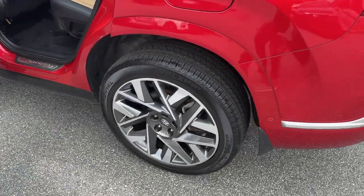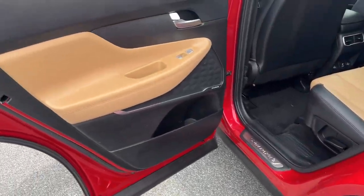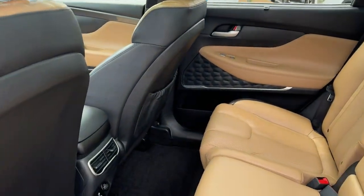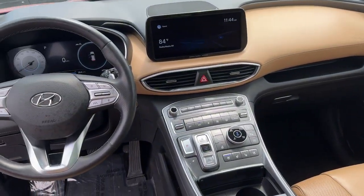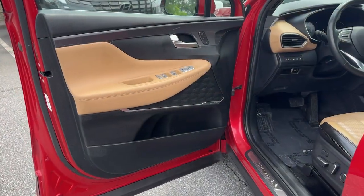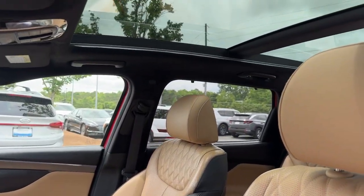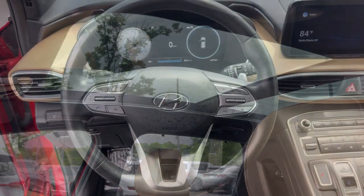Start building your road trip memories. These are just some of the great options this vehicle comes with: heated steering wheel, Apple CarPlay and/or Android Auto, head-up display, navigation system, moonroof, keyless entry, satellite radio, heated mirrors, power liftgate, and heated rear seat.